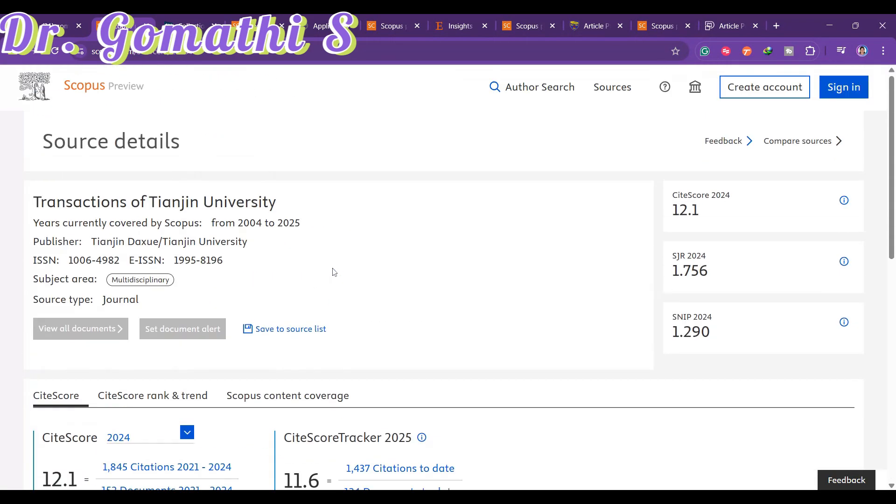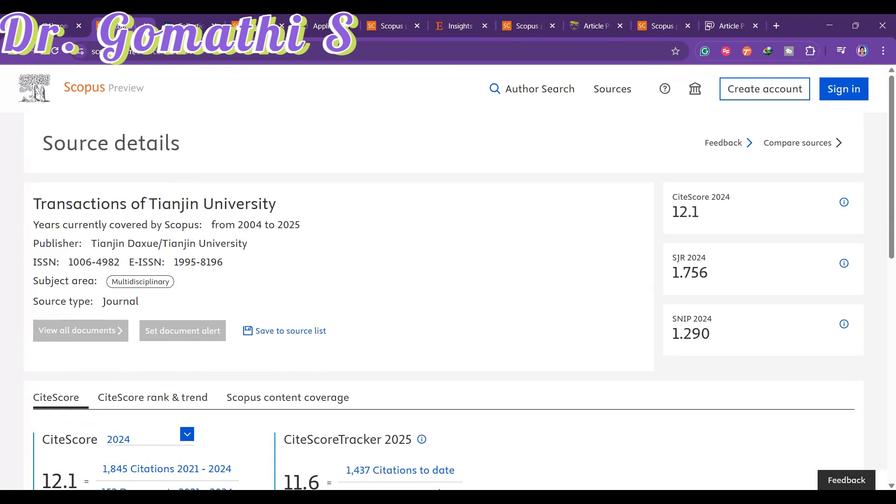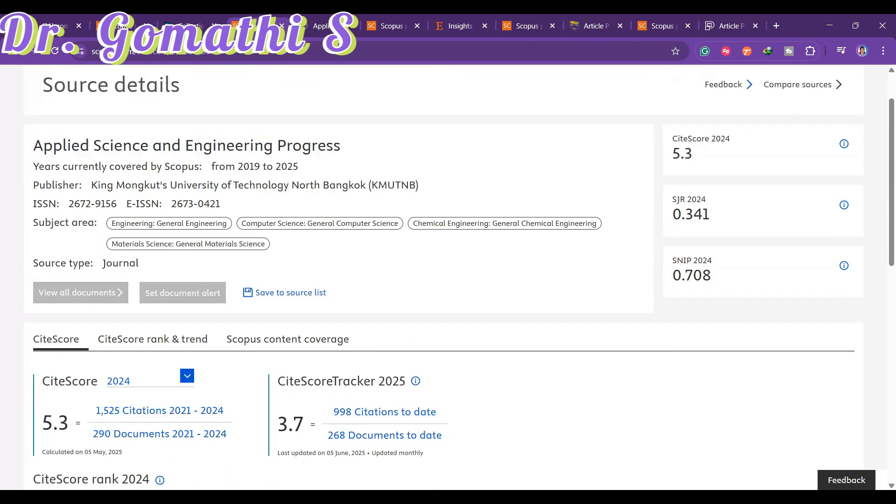I want to give a disclaimer: if you are watching this video after a month or a few months, please go and cross-check the Scopus database, because every quarter the Scopus database is updated.